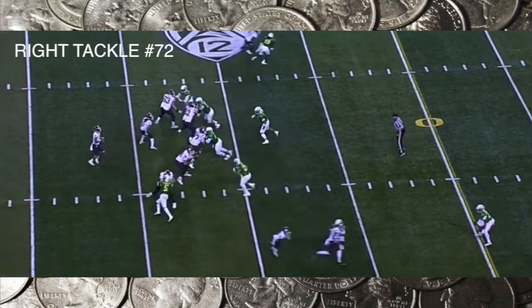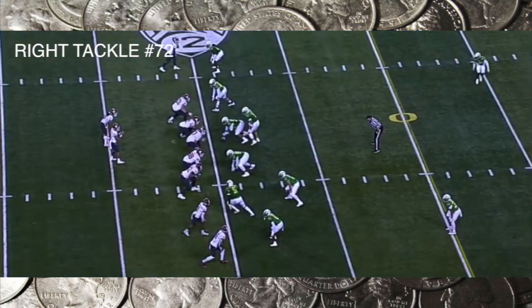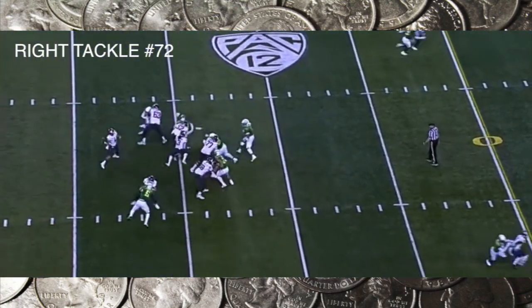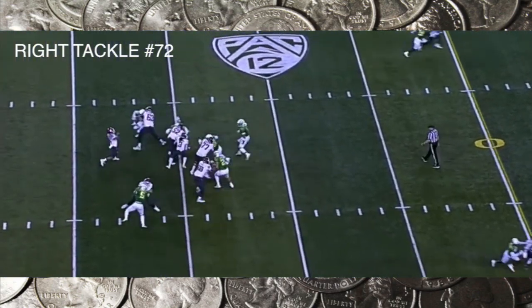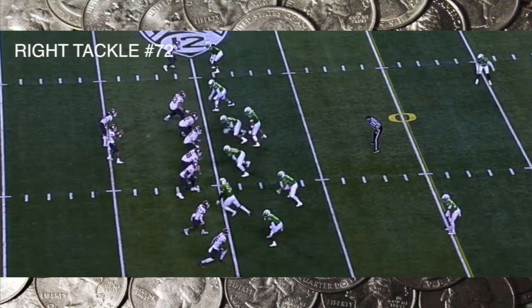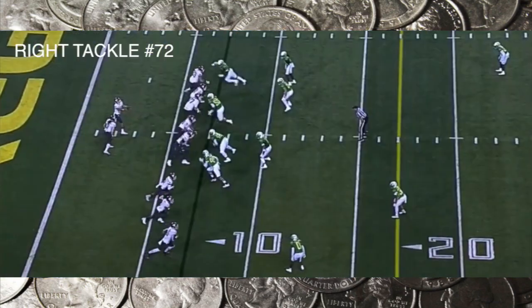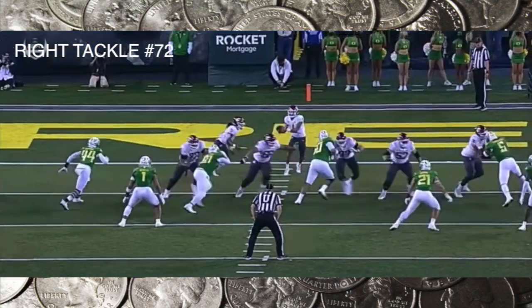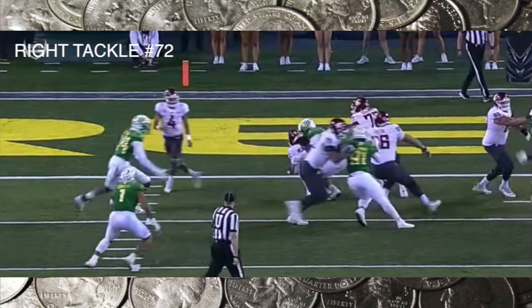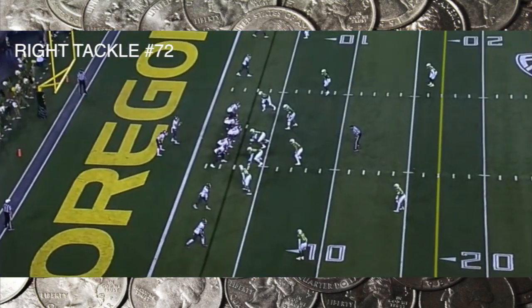This is better — one-on-one with Kayvon Thibodeaux. He latches on, shows better feet, gets his hands on him first. This time he doesn't allow Thibodeaux to get his hands on the inside. He still needs to be better with the footwork, but he was able to get his guy washed down the line of scrimmage — though he almost fell down at the start of the play.